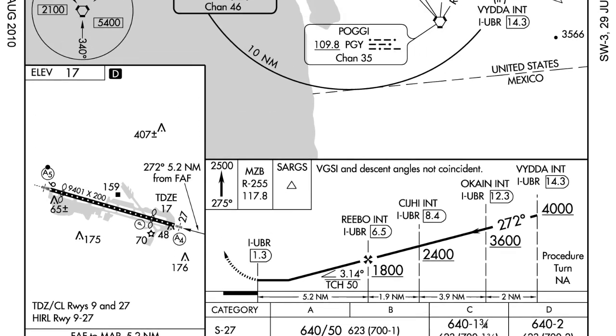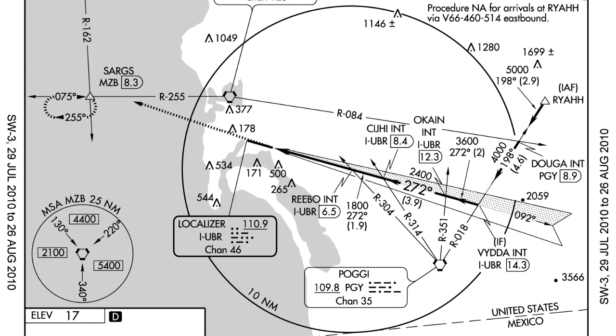The third thing we're going to look at is the initial approach fix, the IAF — that is the starting point of the approach. In this case there's only one, and that point is called RAYA. The altitude at this point should be 5,000 feet. From RAYA, we're going to fly a heading of 198 to the POGI VOR — basic VOR tracking. However, 2.9 miles past RAYA there's a point called DOGA, and at DOGA we're going to have to be at 4,000 feet. So we've got 2.9 miles to descend down to 4,000 feet.